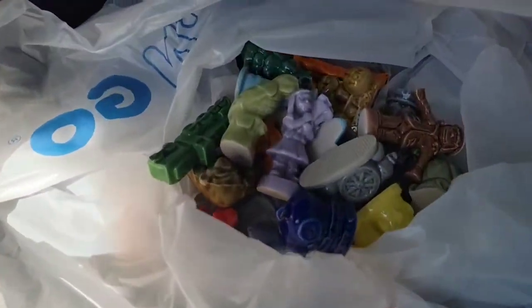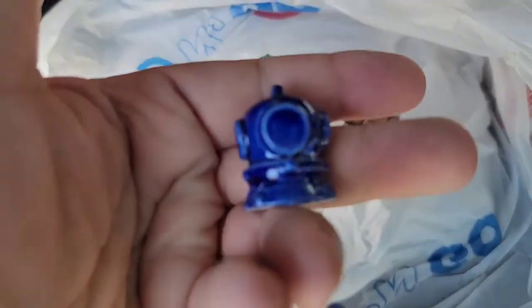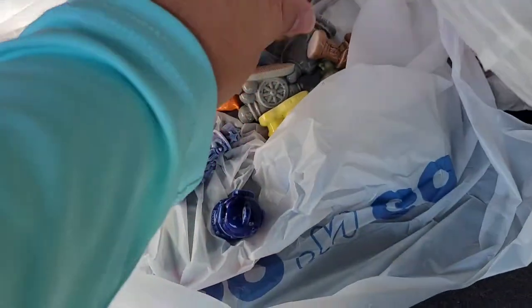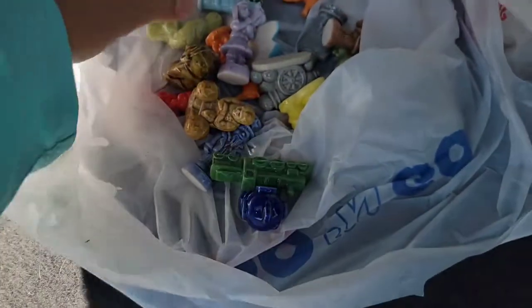I bought these awesome Wade from England little pottery figures. There's a couple I've never seen before — like this little scuba helmet, the Uncle Sam, the strong man from the circus that I have seen before, and a little train, some other really cool stuff. I bought 18 pieces for $15. That was a pretty good buy.